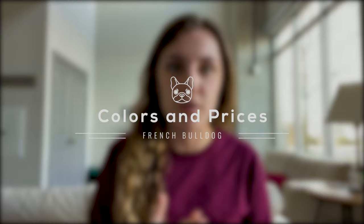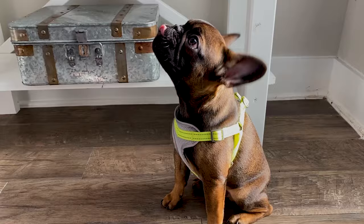Hey guys, welcome back to my channel, or welcome to my channel if you are new, which you probably are, because this is still a very new channel. So thank you for checking it out. Today we are going to talk about something that has a lot of buzz within the French Bulldog community, and that is colors and prices and all that kind of stuff. We're also just going to talk about standard versus exotic colors. Thanks for joining me, and let's get into it.